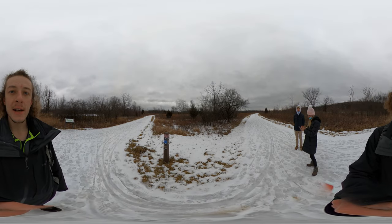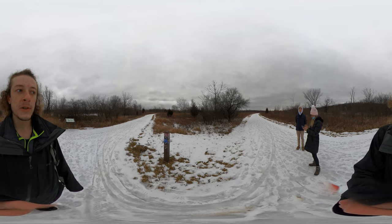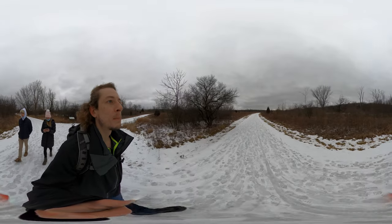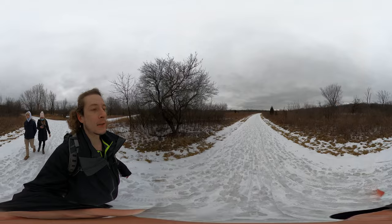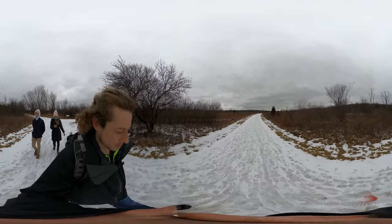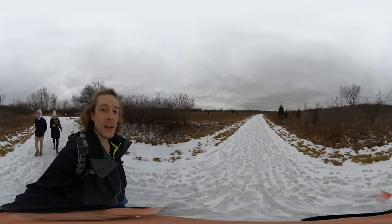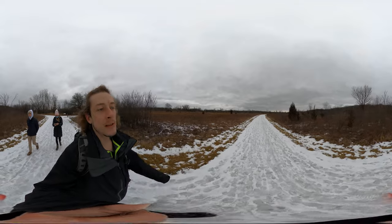We are at a fork in the trail. To the right of us is the Bluebird Trail, and that is where we're gonna go. We're gonna follow the Bluebird Trail and it's gonna loop back around to where we are now, then we're gonna backtrack and head on back to the car.